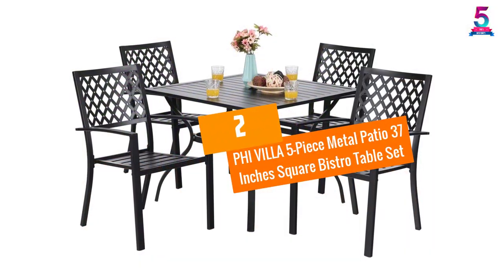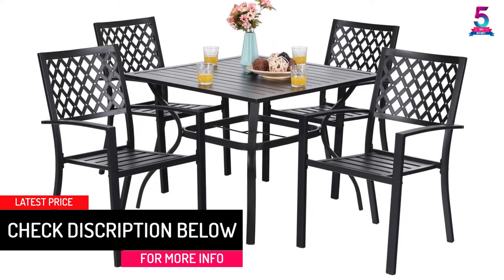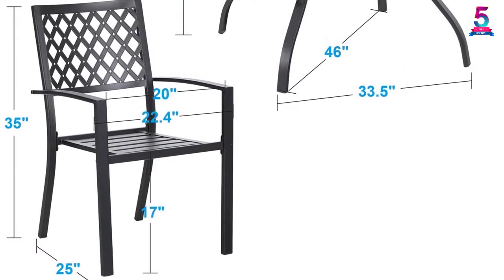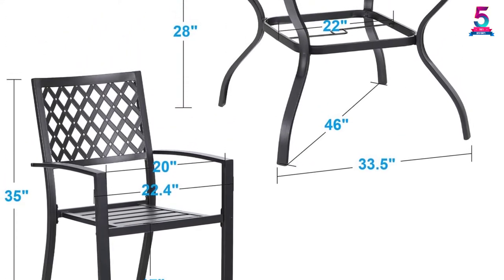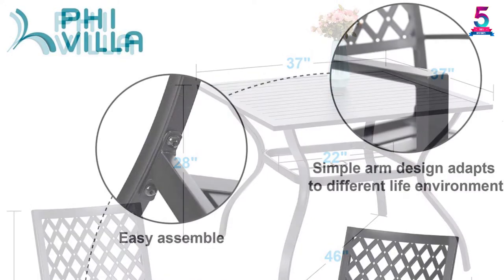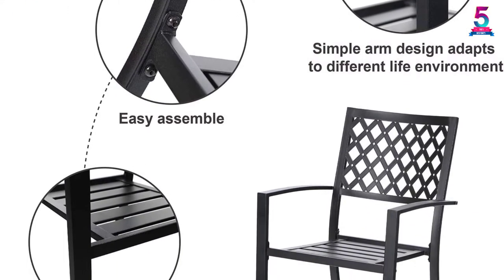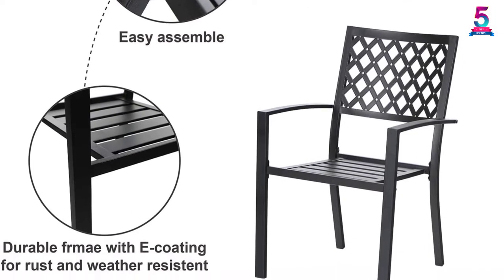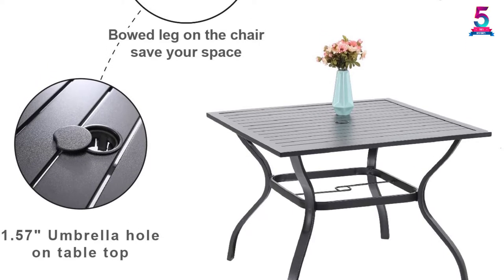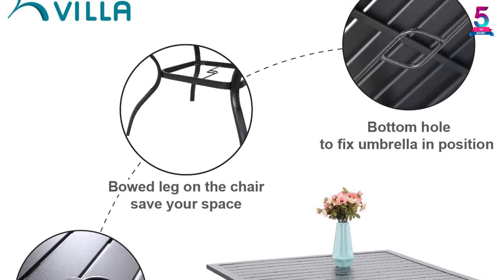At number 2, 5 Villa 5 Piece Metal Patio 37 Inches Square Bistro Table Set. When you need a perfect set of dining sets that you can use outdoors and indoors, here is a perfect pick that comes with a classy elegant square bistro table with 37 inches sizes, plus up to 4 backyard chairs, making it perfect for smaller families. The chairs and table have been ruggedly built using sturdy steel frames for long-term use and great stability. The E-coating keeps it free of rust and corrosion. The chairs have elegant lattice weave designs, and the table has a slat top with a 1.57 inches umbrella hole. The chairs are very sturdy to support up to 300 pounds.